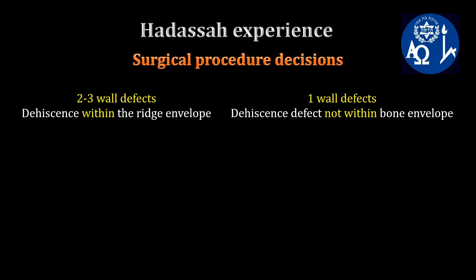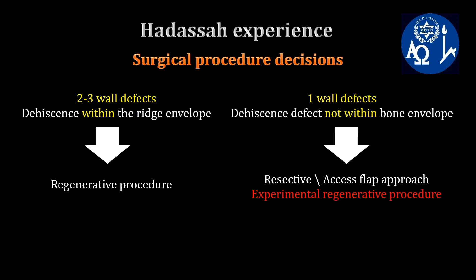Regarding our department experience at Hadassah, together with other factors, the morphology of the intra-bony defect influences our surgical approach. In two- and three-wall defects and dehiscence within a bone envelope, we tend toward a regenerative approach. In a one-wall defect or dehiscence outside of the bone envelope, we favor resective surgery or access flap.